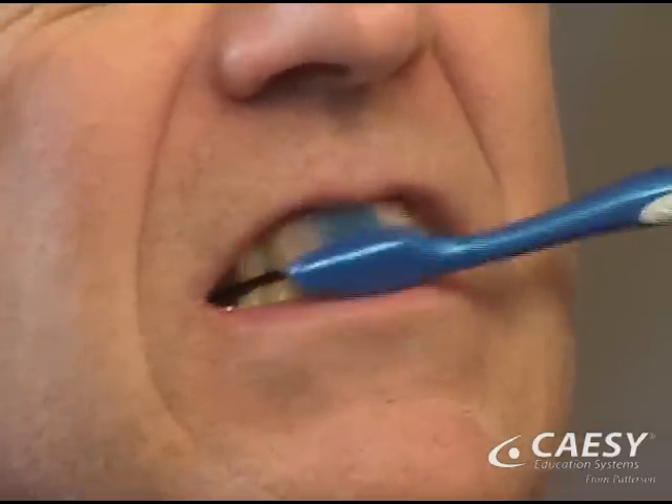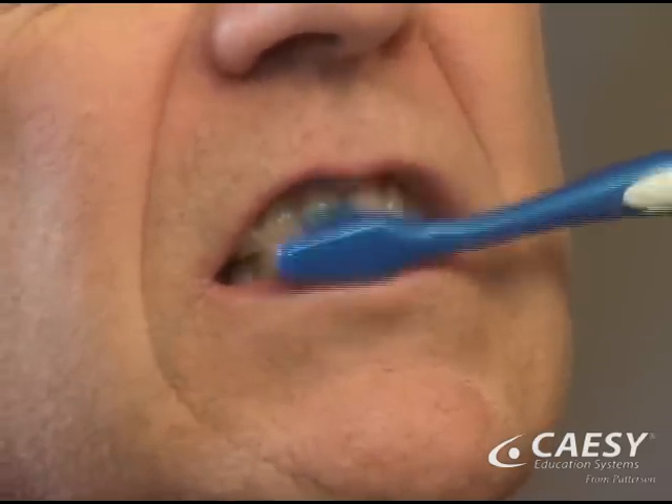Improper brushing can wear gums away when you brush forcefully, use a hard bristled brush, or brush in a sawing motion across the teeth.